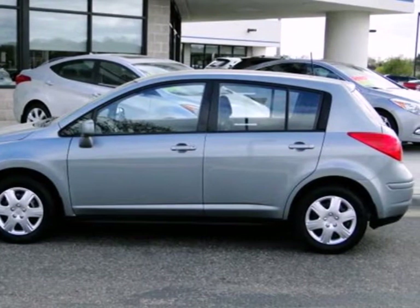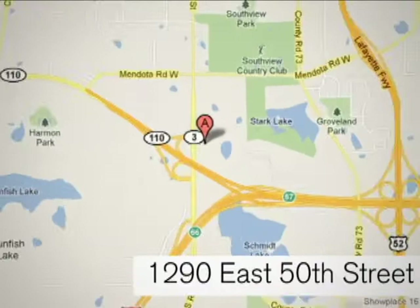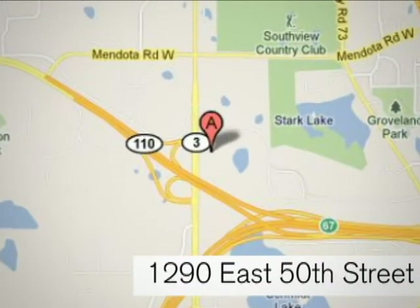Take it for a test drive today. At Inver Grove Hyundai, experience the Inver Grove Hyundai difference. We're conveniently located at 1290 East 50th Street in Inver Grove Heights, Minnesota.